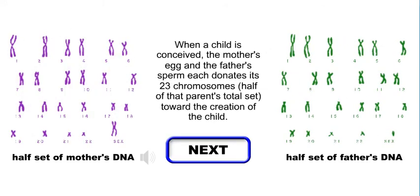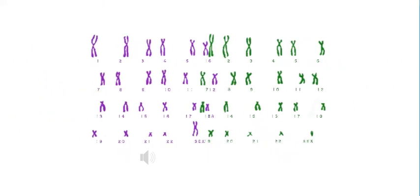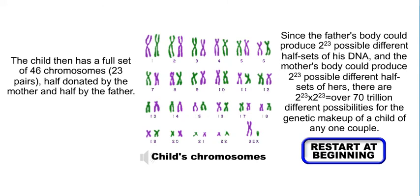When a child is conceived, the mother's egg and the father's sperm each donates its 23 chromosomes — half of that parent's total set — toward the creation of the child. The child then has a full set of 46 chromosomes, 23 pairs: half donated by the mother, and half by the father.